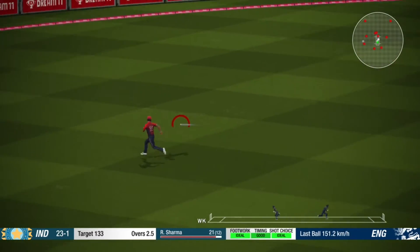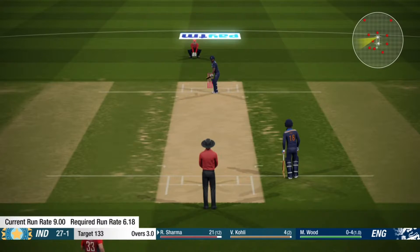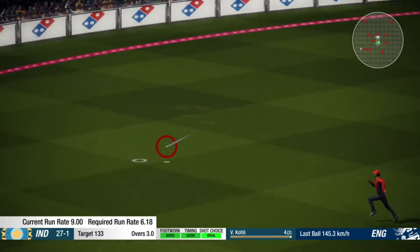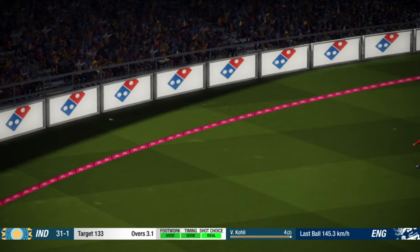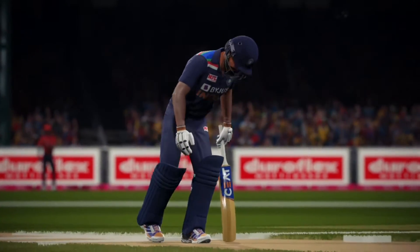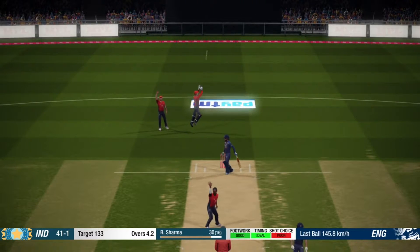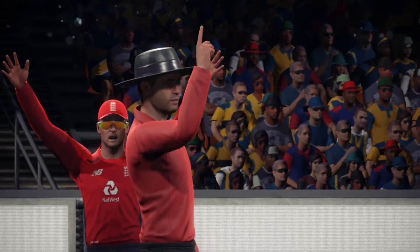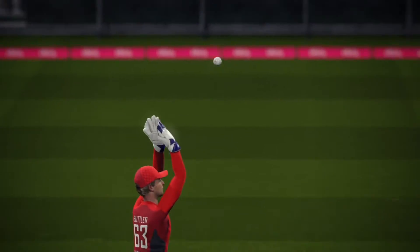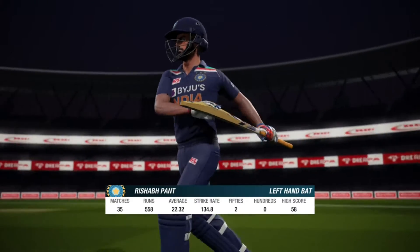Absolutely middled that. That's what the crowd have come to see — nicely played. They're confident in this one. The batsman making the long walk back, the left-handed batsman coming in at number four.